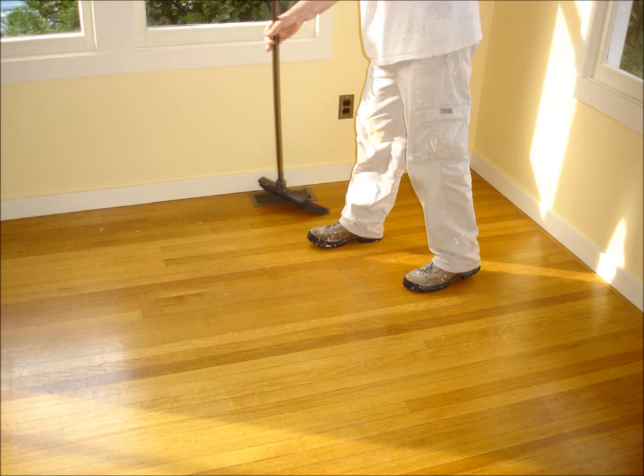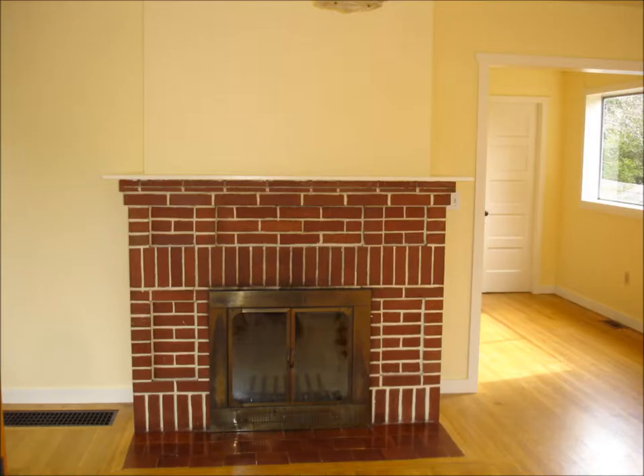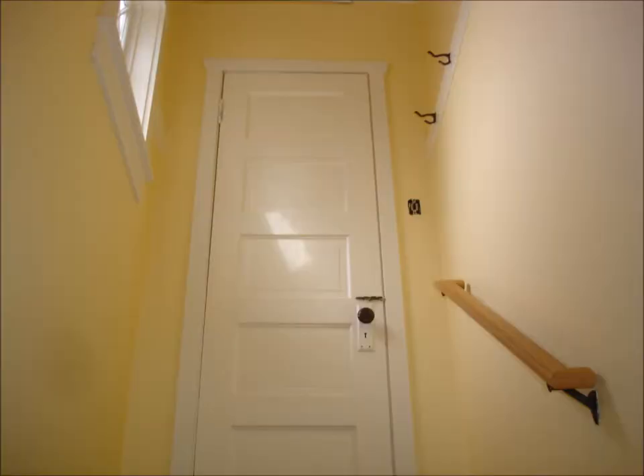Once everything is complete and all of our things have been removed from the work site, we sweep and/or vacuum, then use hot water and clean cloths to carefully wipe down and wash the floors, cabinets, appliances, fixtures, bathroom, and kitchen — essentially including a professional cleaning service with every one of our interior painting projects.